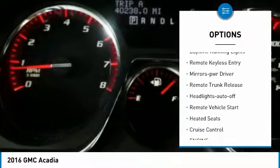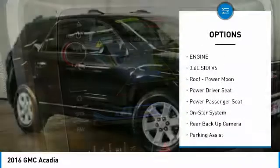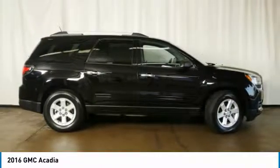All-wheel drive, traction control, daytime running lights, remote keyless entry, power driver mirrors, remote trunk release, auto-off headlights, remote vehicle start, heated seats, cruise control.